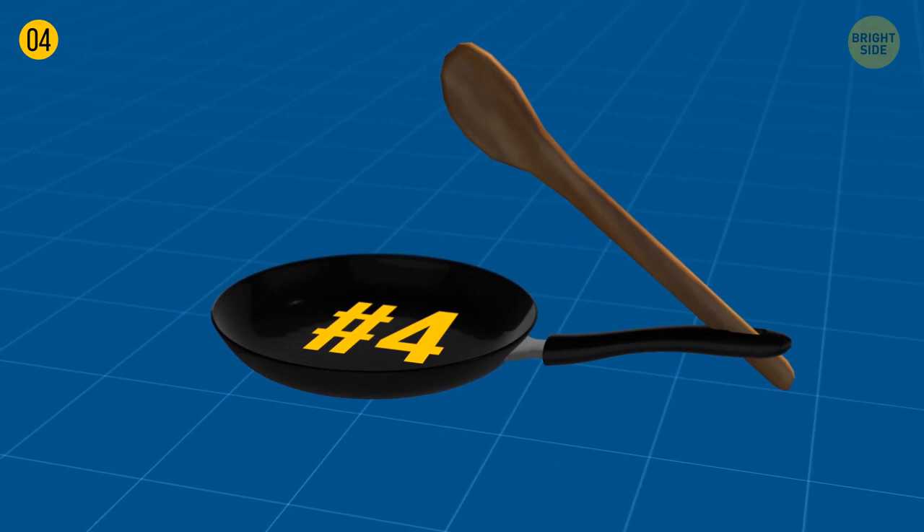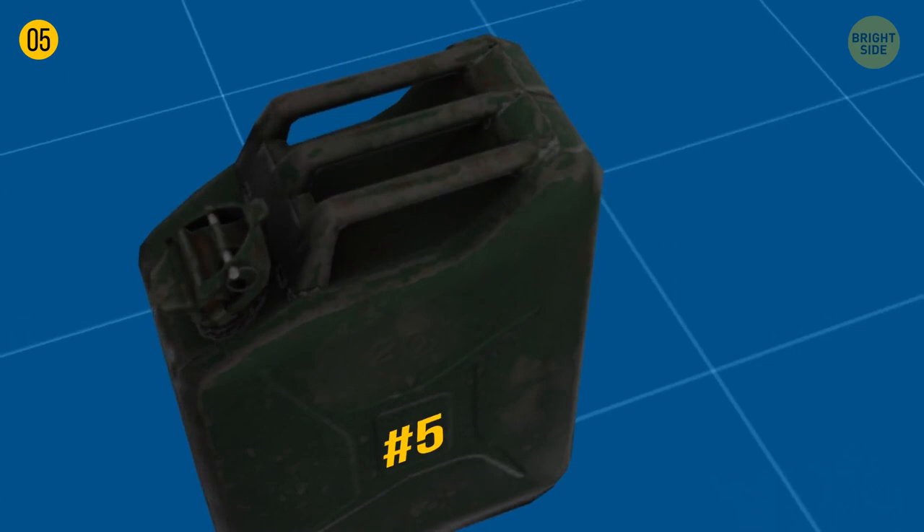Jerry cans have three handles — it's a smart design move. When you carry it alone, you use only the central handle to distribute the weight evenly. But if your friend wants to help, each of you grabs a side handle.